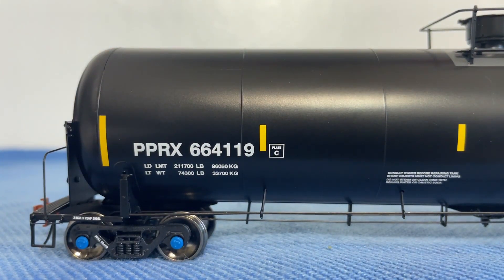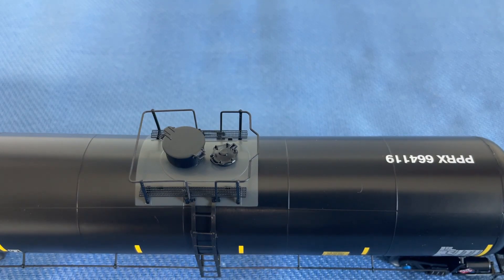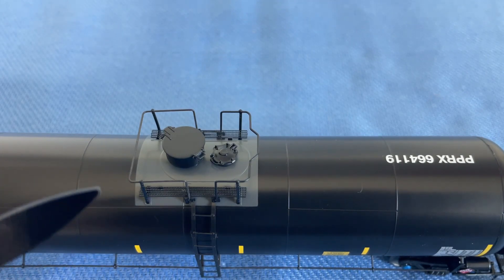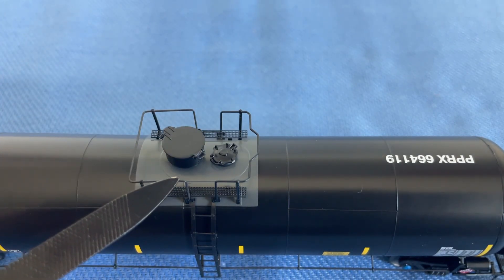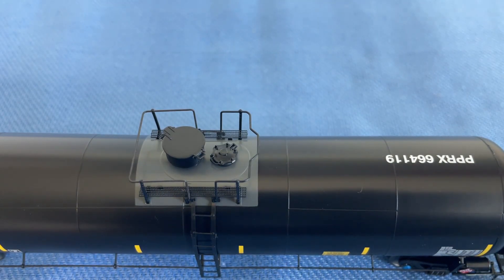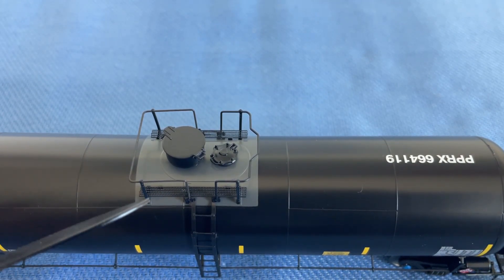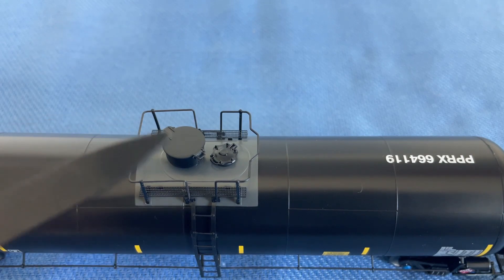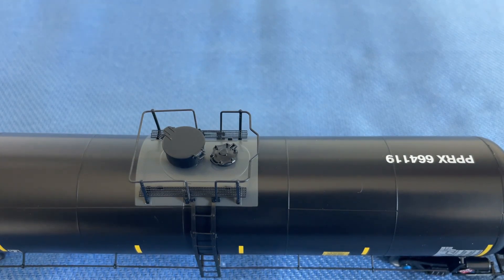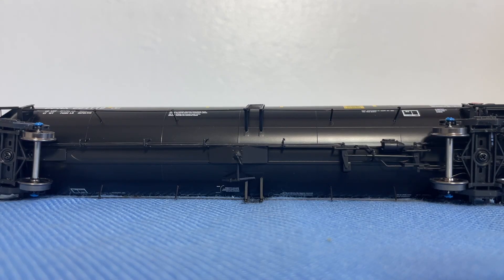Looking at the roof of the car, you can see the reporting mark - unfortunately upside down here - PPRX 664119. Up where you would actually load the car you can see the large hatch to open the car, and I believe this is also the venting hatch for when you're unloading. You can see walkways to help you navigate the curve of the tank car, as well as handrails. The walkways are see-through and you can see the ladders that work their way down to the ground.